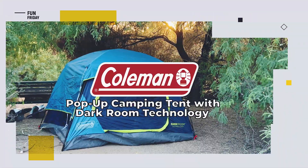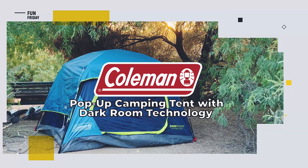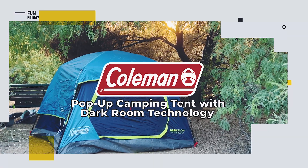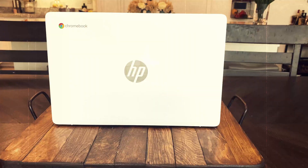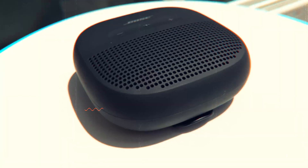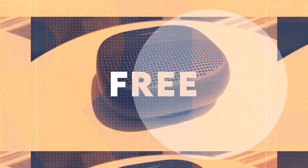For an outdoor camping experience in complete darkness, it's the Coleman pop-up camping tent with darkroom technology. We review the latest and greatest products and when we're done, give them away free to one lucky subscriber.